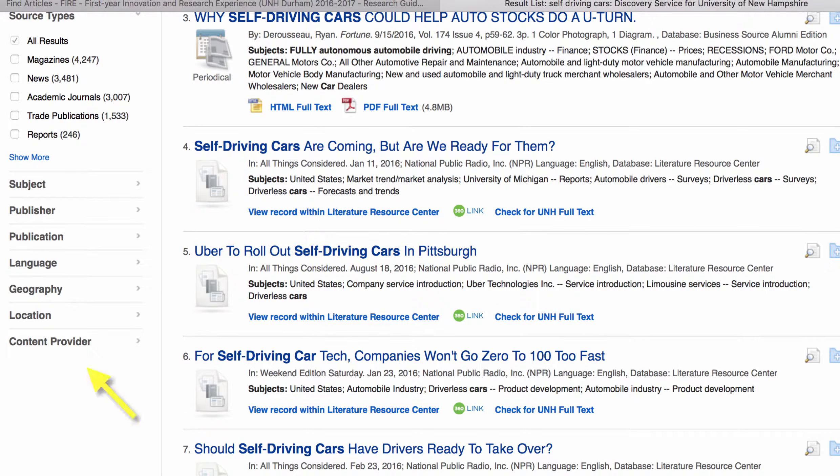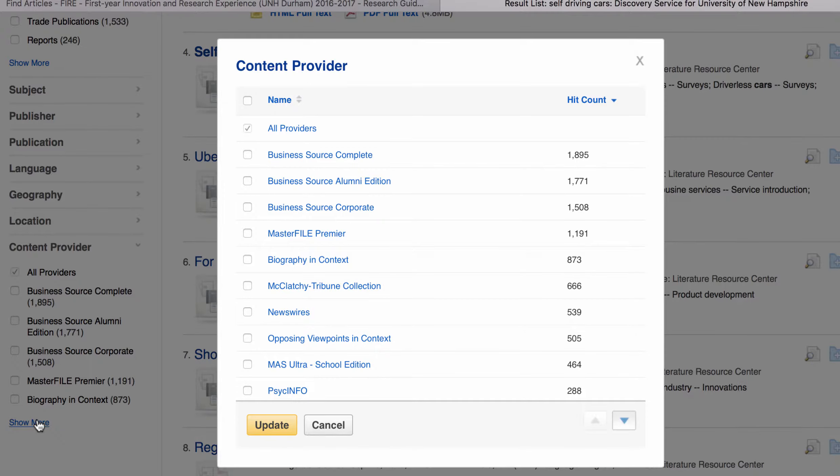We can actually check by looking at the filters on the left side of the screen. See down here? This shows a list of the content providers — the various databases that the discovery service is searching in. Wow, that really saves us a lot of time. Without it, we'd have to search each one of these databases and the library catalog individually.